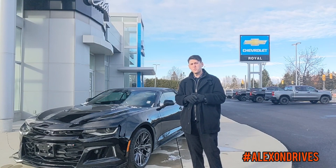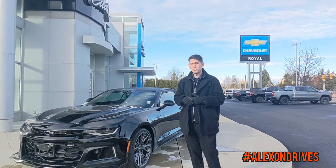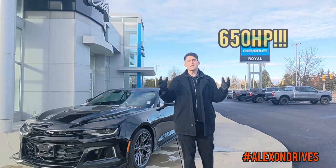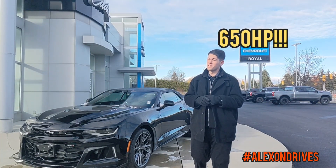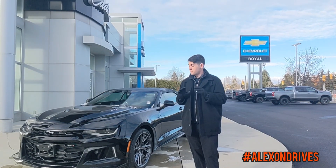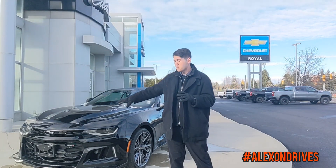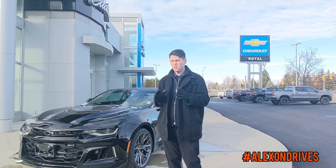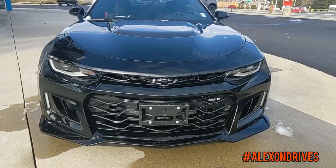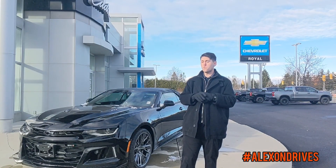This one is equipped with the ZL1 package. That gives you a 6.2 liter supercharged V8 producing 650 horsepower and 650 foot-pounds of torque. This thing has all the power you need, plus then some. And it has all the looks to go with it as well. You have a very unique styling up here, with all sorts of extra vents and outlets. Even the Chevrolet bowtie has a little extra air going through it — they call it the flow tie, giving you as much air as possible.